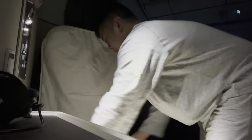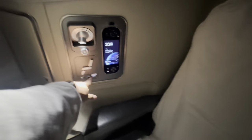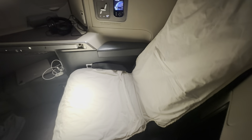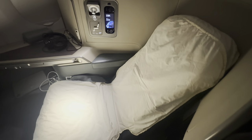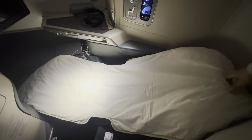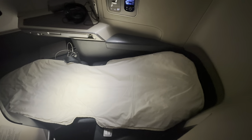Setting up the chair to convert it into a bed is quite easy. The fitted sheet is easy to install, and with just one push of a button, the seat becomes a flat bed. It takes about 25 seconds for the whole process. A tip for everyone flying in business: make sure to secure your seatbelt on top of the blanket when sleeping, because it helps the crew identify who is secured during turbulence — they'll thank you later.